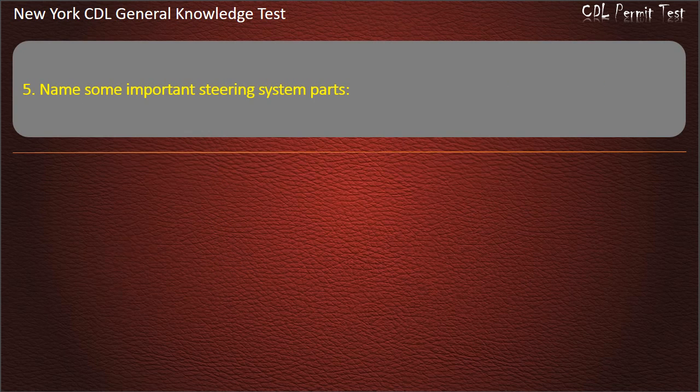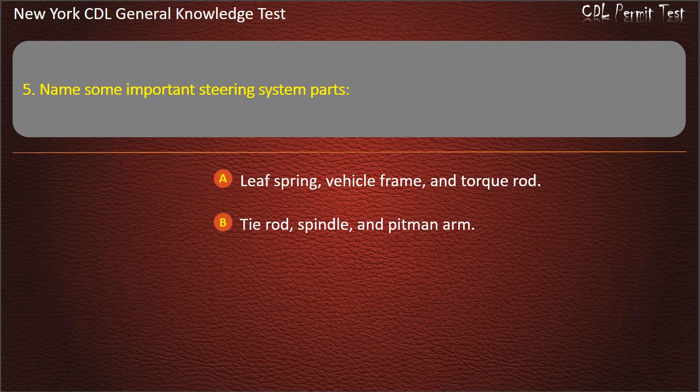Question 5. Name some important steering system parts. Leaf spring, vehicle frame, and torque rod. Tie rod, spindle, and pitman arm. Main spring, axle, and spring shackle. Answer: Tie rod, spindle, and pitman arm.